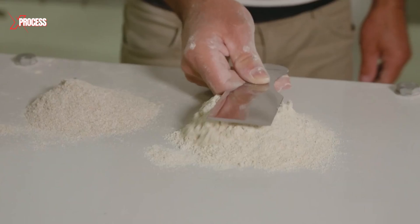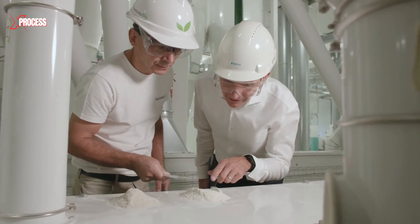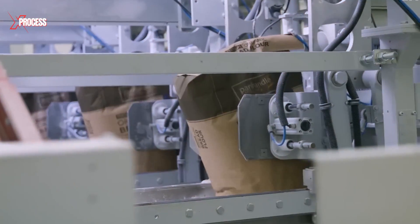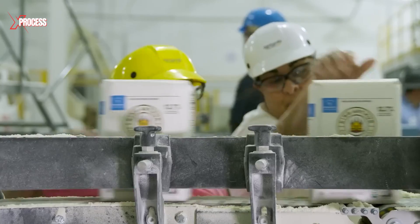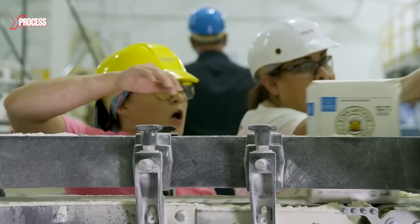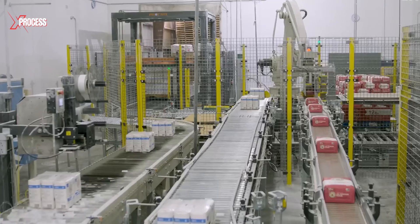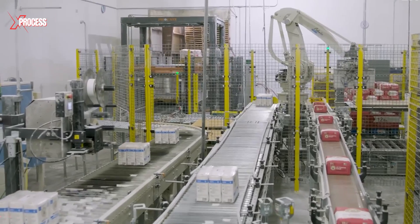After thorough processing, sifting and quality verification, the flour is packaged and prepared for distribution. The bags are shaken to settle the flour and checked to make sure they are clean and properly sealed. Sometimes these individual packages are grouped into larger boxes for easier transport.